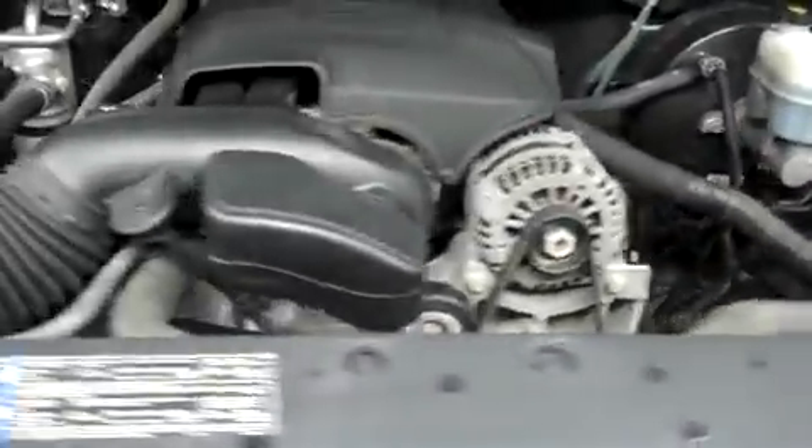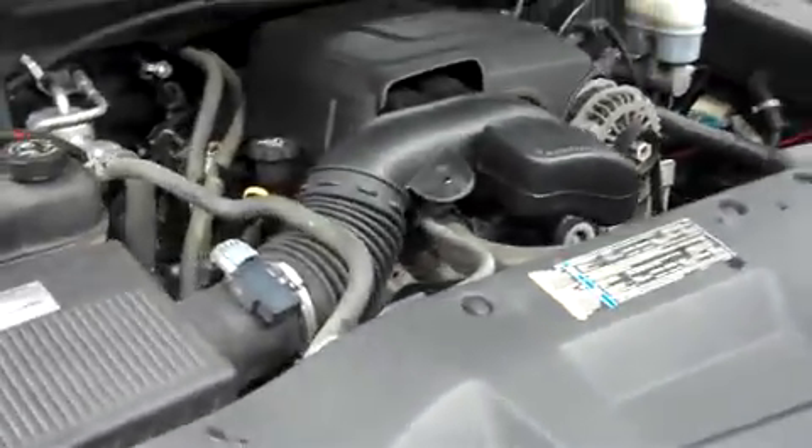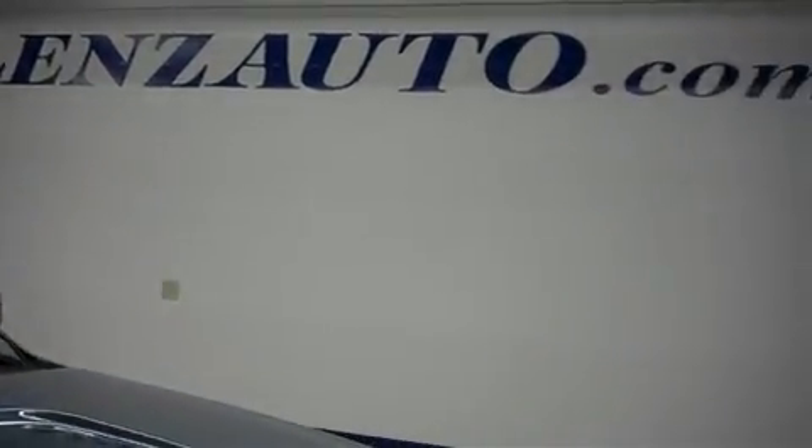For more pictures of this truck or the over 500 in stock, please visit our website at www.lensauto.com.